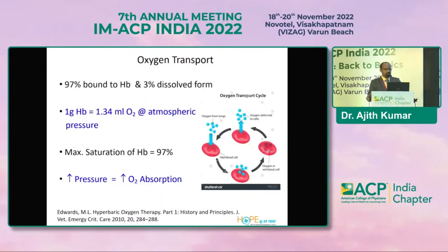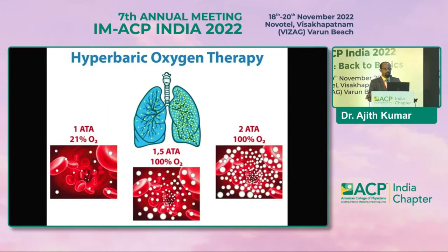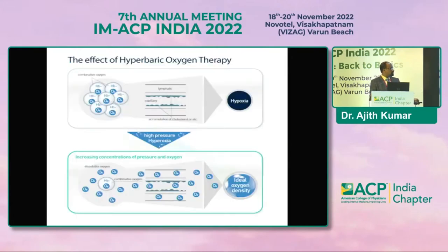We know that oxygen transport is basically 97% bound to hemoglobin and the rest is in dissolved form in plasma. The dissolved amount of oxygen in the plasma is the principal factor that decides whether cellular function happens. Wherever you increase the pressure, more oxygen will be absorbed. As depicted in the picture, when you give 100% oxygen under higher pressure, more oxygen is diffused into the plasma and cellular function is enhanced. This effect increases from 1 atmosphere absolute to 5.62 when a person is subjected to 2.2 or 2.5 ATA.